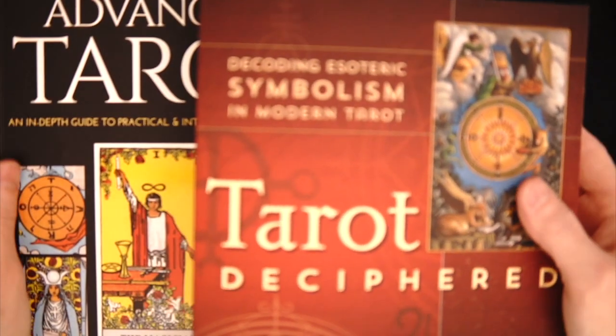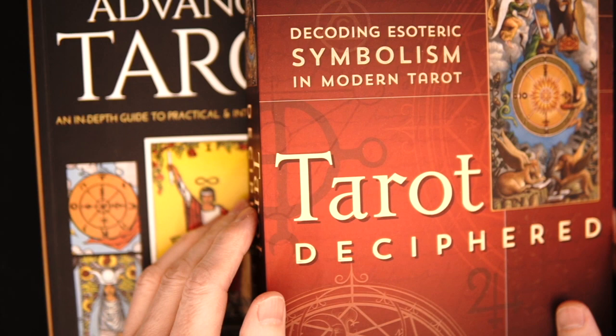I'm Tarot Oakland. Look what just came in — books! It is so rare that I review books, but we got both these in at the same time.